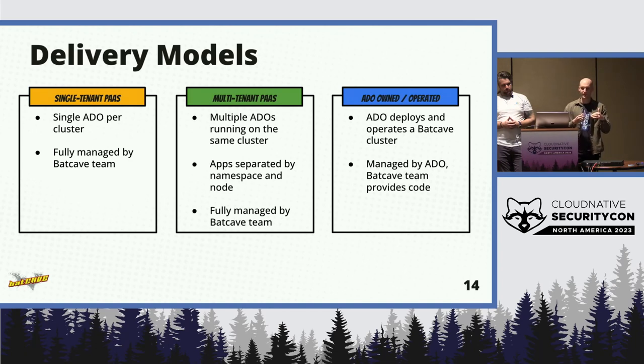Technically, with the multi-tenant model, each app is separated by namespace and has its own dedicated node. By separating apps by node, we mitigate the blast radius if one app malfunctions — for example, if one app has a memory leak that brings down a node, the rest of the apps in the cluster are unaffected. Finally, we meet some app teams who already have platform engineers experienced with AWS and Kubernetes, and they just want to use our code as a baseline for their own security controls and assessments. For those teams, we give them an overview of the Batcave platform, point them to our code on GitHub, and let them dig in.